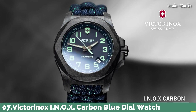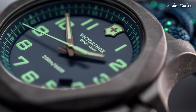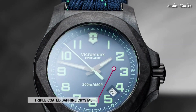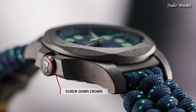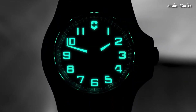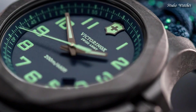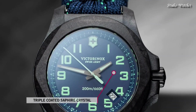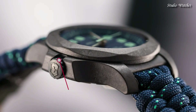Number 7: Victorinox INOX Carbon Blue Dial Watch. Black carbon case with a blue textile paracord strap, fixed black carbon bezel, blue dial with luminous gun metal hands and Arabic numeral hour markers. Dial type: Analog. Quartz movement. Scratch-resistant sapphire crystal. Screw-down crown. Case size 43mm, case thickness 13mm. Water-resistant at 200m (660ft). Functions: Date, Hour, Minute, Second.